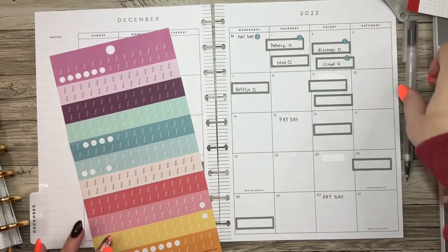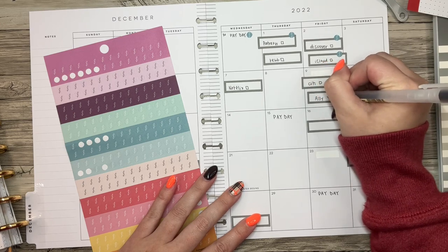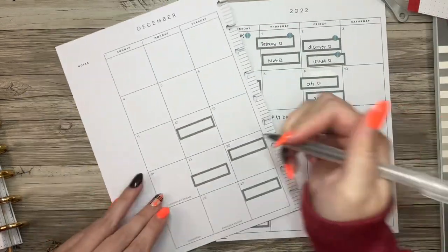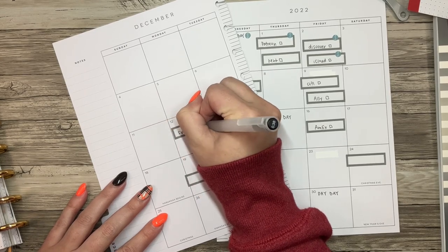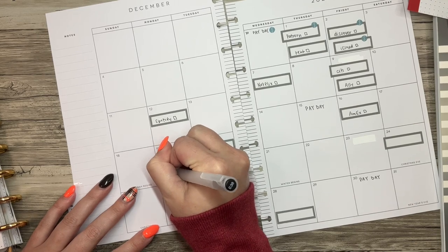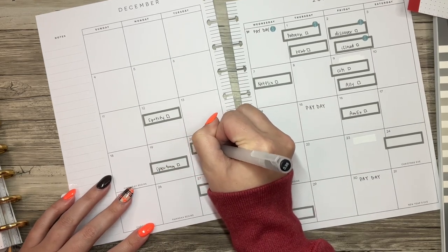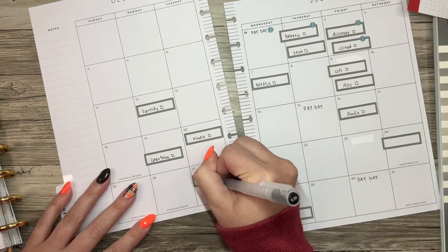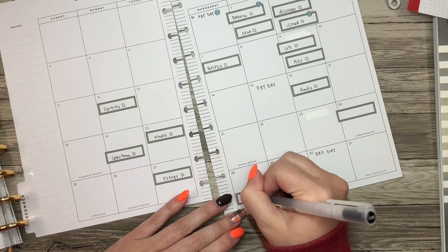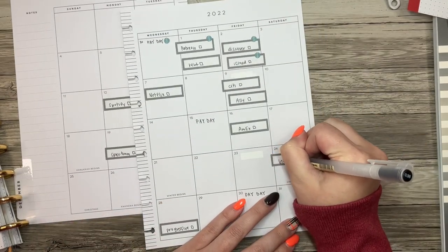And then for iCloud, it's a smaller amount — it's like three dollars — so it will come out of this paycheck only. I feel like this is so confusing to describe every single time I do it, but I really do my best to try to make it make sense. Maybe I should just write all of them in first — that might be easier. So we have City, and all I'm writing is just what the bill is and a box for if it's been paid.